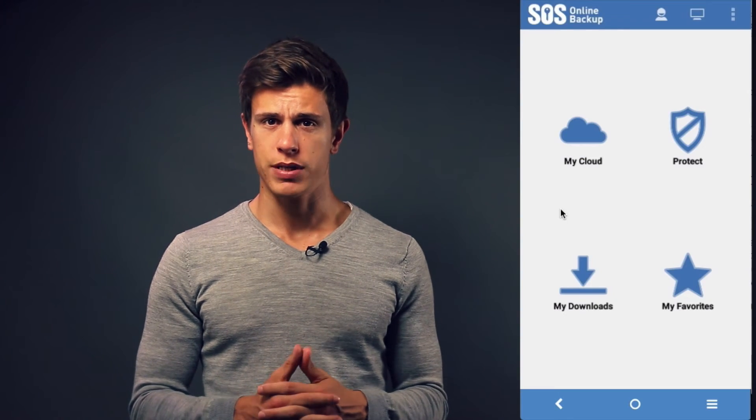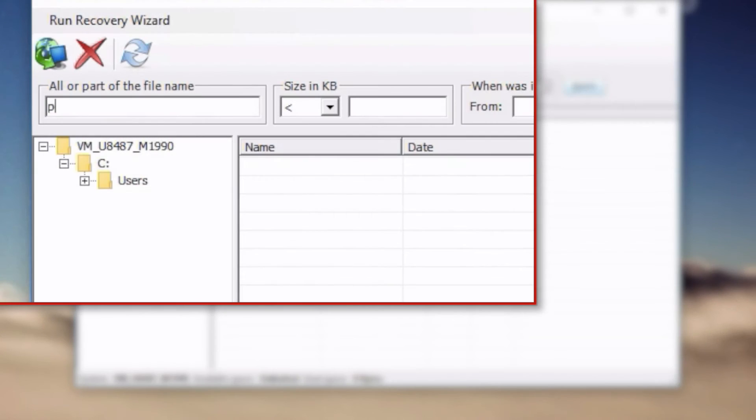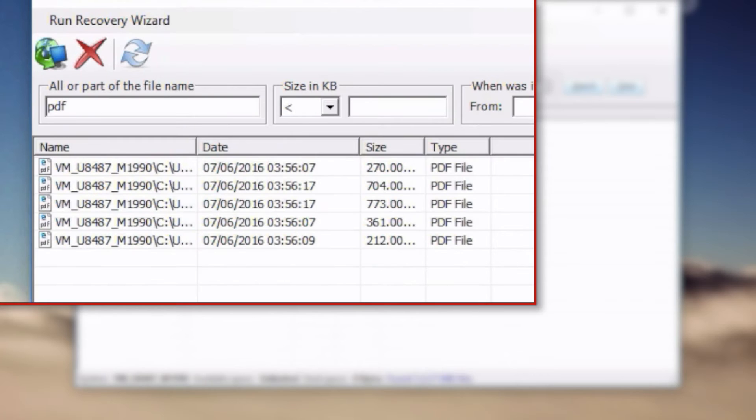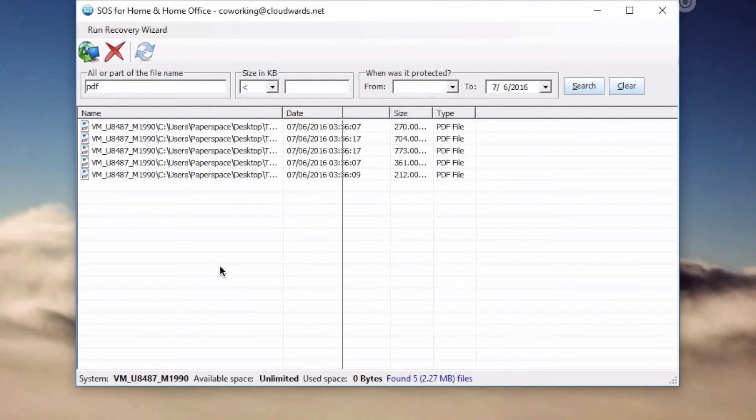File restoration generally works via the client software and not via downloading a zip file from the web, as seen in other services like Backblaze. Users can search for individual files by typing in a search phrase, which is helpful if you just want to restore one file. Files of a certain size can also be included or excluded from the search, which can significantly speed up the process when there are thousands of files in a backup.